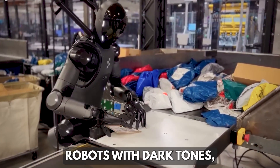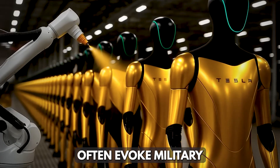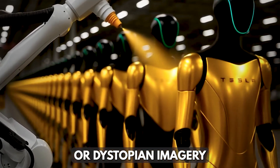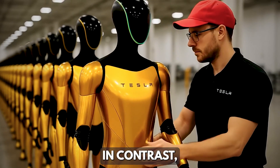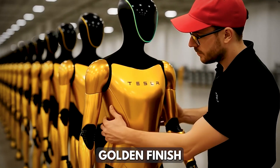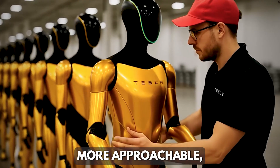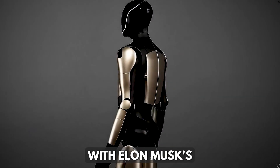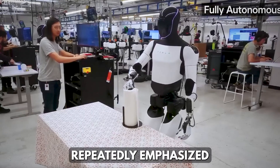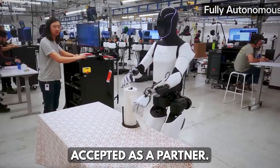Robots with dark tones, sharp edges, or cold metallic finishes often evoke military or dystopian imagery like the Terminator, creating a sense of unease. In contrast, Optimus Gen 4's bright golden finish paired with smoother contours makes it appear more approachable — like a helpful tool rather than a potential danger. This aligns with Elon Musk's vision, who has repeatedly emphasized that Optimus must be trusted by humans and accepted as a partner.